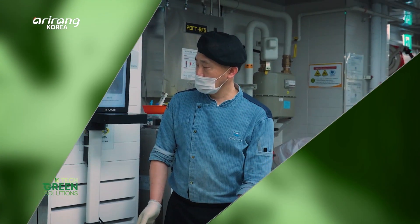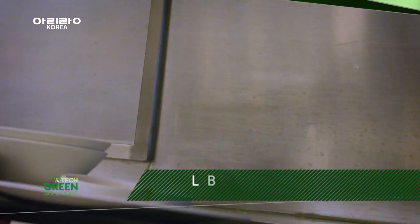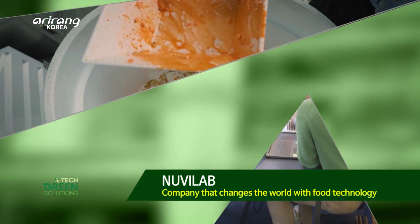Using AI technology to reduce food waste, we introduce NuviLab, which contributes to addressing climate change and tackles individual dietary imbalances.